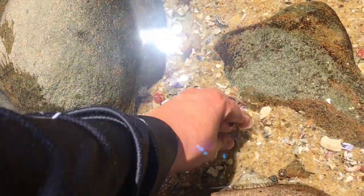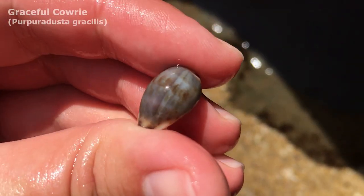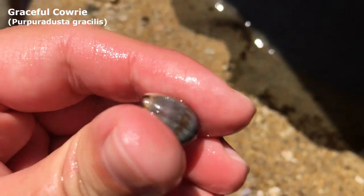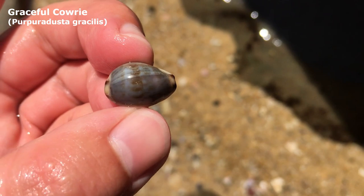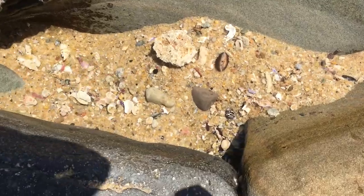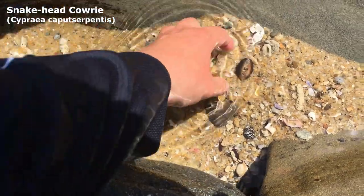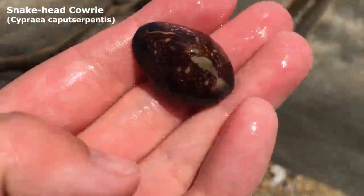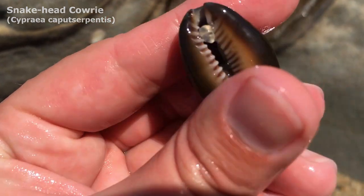Oh wow, it's been a long time since I've seen such a nice graceful cowrie. Look at that — he's got a lovely pattern on top. Because they're so small, graceful cowries get worn away very easily, but this one looks really nice. Mr. Snakehead, how do you look? Oh wow — he actually looks pretty gosh darn good, yeah, I don't mind him at all.